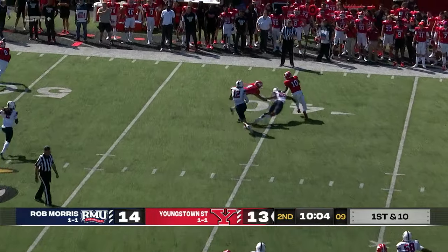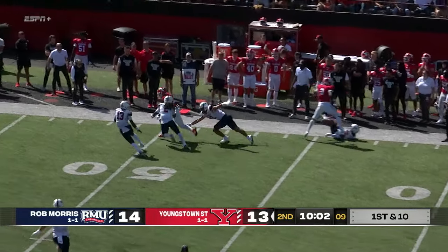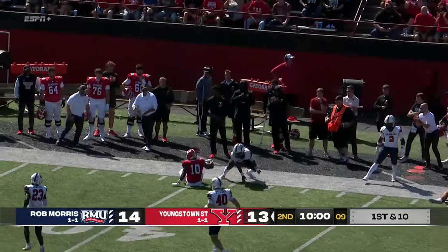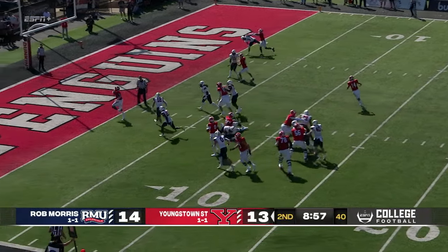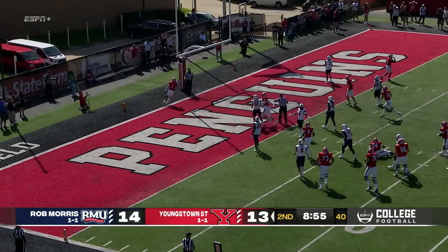Play action. They're going to dump it underneath to Tyshawn King, this time in the pass game. Look at him get up the sideline. King's still moving, and he's there. Here's the handoff — Dre Rushton, end zone, touchdown, YSU.